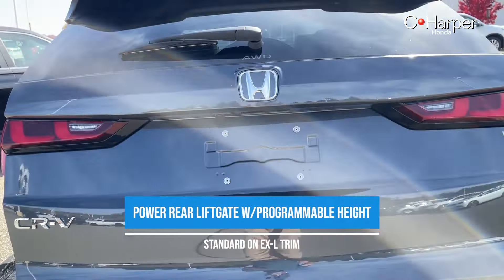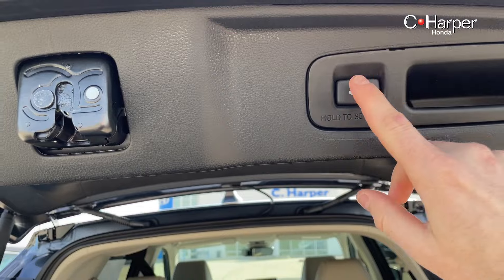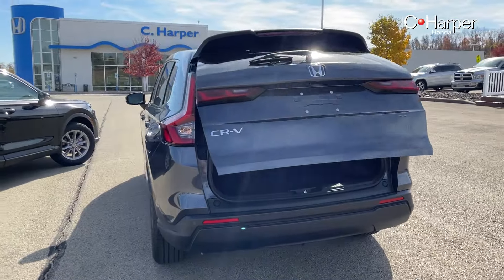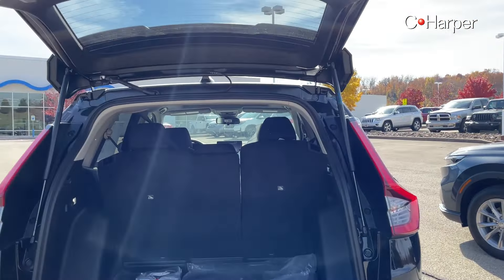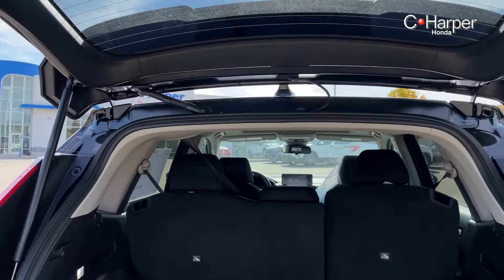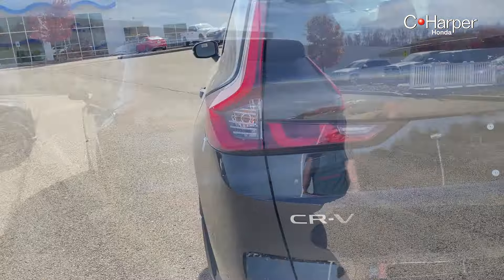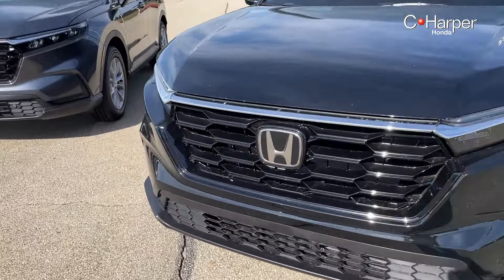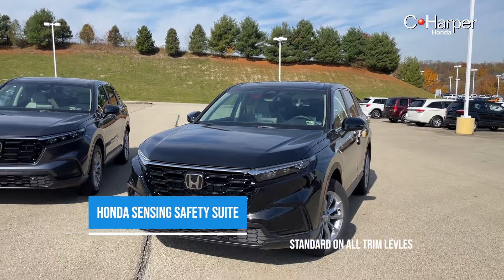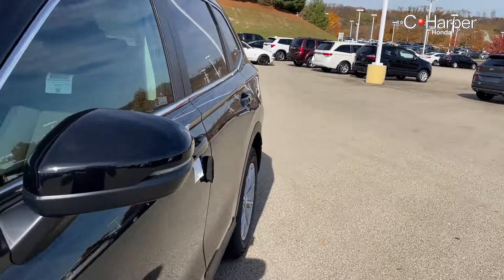Another upgraded feature on the EX-L model is this power liftgate. What's super cool about it is that it's adjustable — so if your garage is a little bit lower and you don't want it to extend all the way up, you can just hold the set button and it will keep it in that position. The EX trim comes with just your standard tailgate, non-power assisted. But it is a very easy height and it does not weigh too much, so don't be worried if you're not getting the power-equipped EX-L trim. Both models also have Honda Sensing radar equipment up front and a vision camera for your adaptive cruise control, lane keep assist, and lane centering.